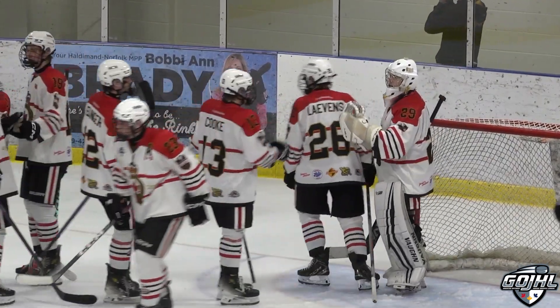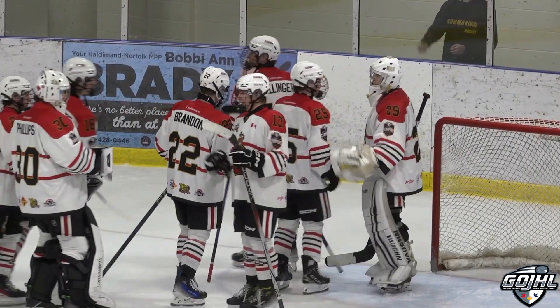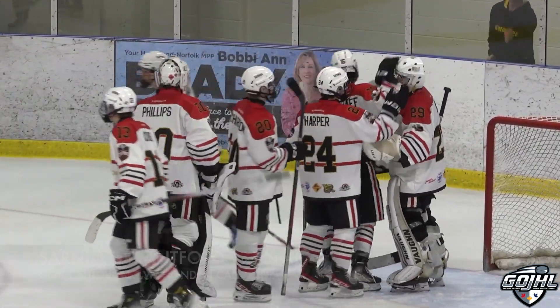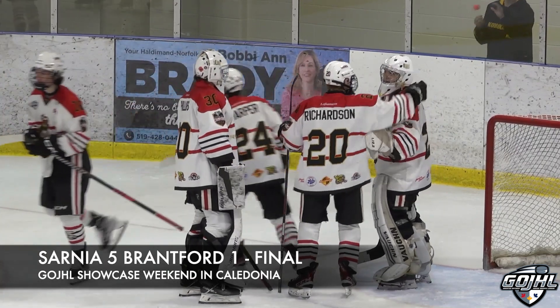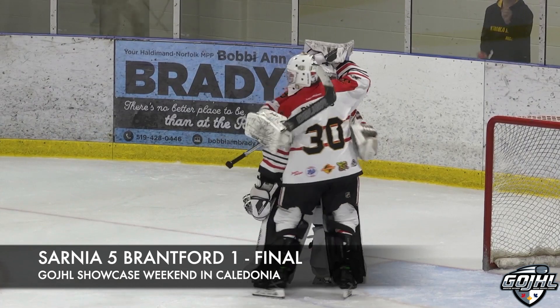The Sarnia Legionnaires take one here on day number two of the GOJHL Showcase — it's a big-time win for them. For the Brantford Titans, they split the first two days, winning one yesterday. They fall here 5-1 on day number two.